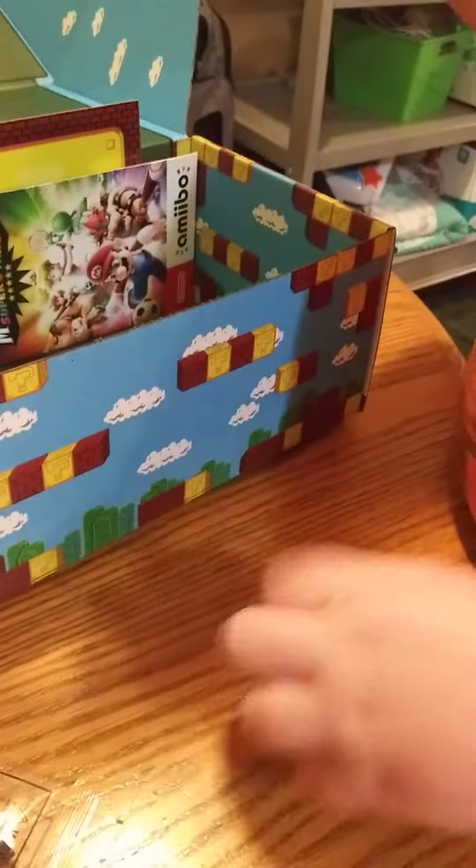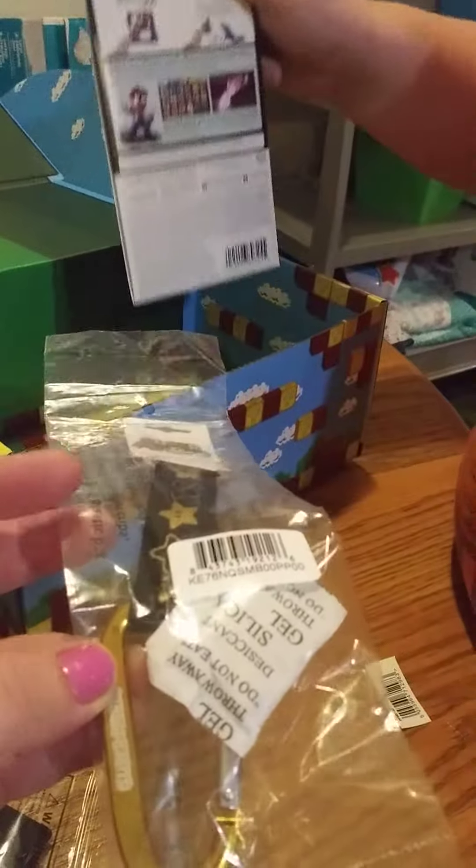Oh my gosh, I'm going to be wearing this. I'm going to put this on my backpack. What is it? It's a Mario chain that goes on the backpack. Oh, that is awesome.